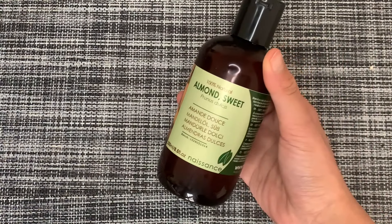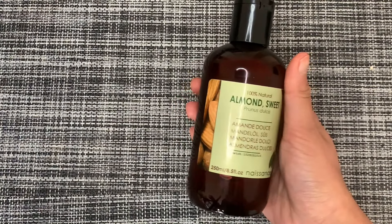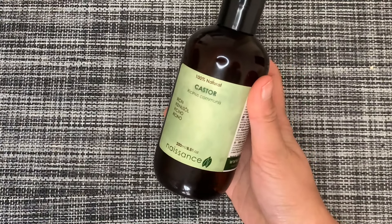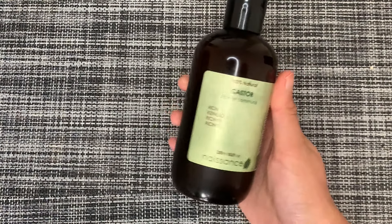These two are the oils I was talking about earlier — almond oil and castor oil. They're 100% natural.